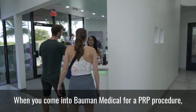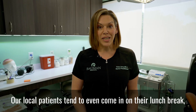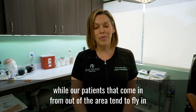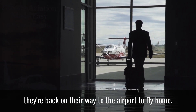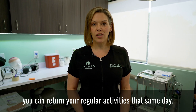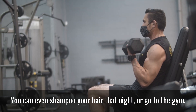When you come into Bellman Medical for a PRP procedure, expect to be here for about an hour. Our local patients tend to even come in on their lunch break, while our patients that come in from out of the area tend to fly in in the morning, have their procedure, and by midday they're back on their way to the airport to fly home. And because there's no downtime with PRP, you can return to your regular activities that same day. You can even shampoo your hair that night or go to the gym.